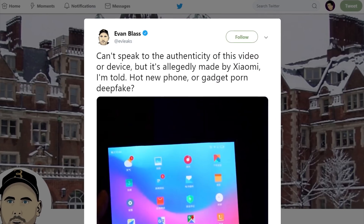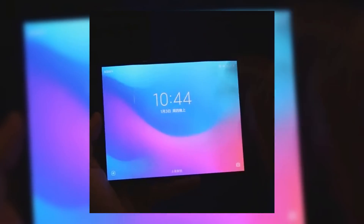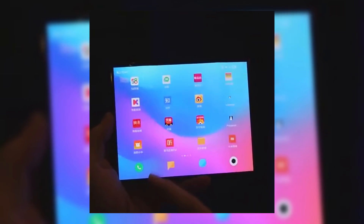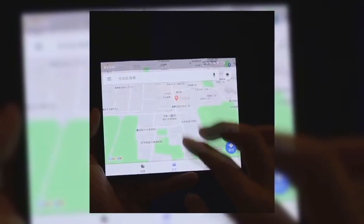Evan Blass on Twitter shared a video of what looks like the next generation of foldables. His source says that the phone is made by Xiaomi, but of course there's no way to confirm. I don't think that the video itself is fake though.